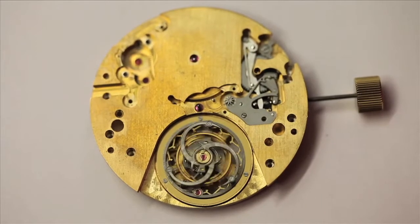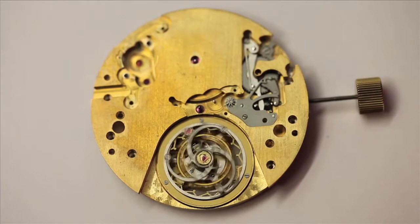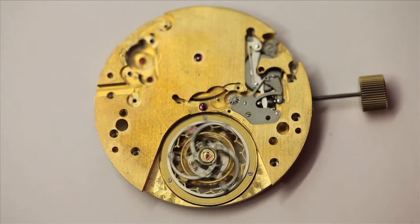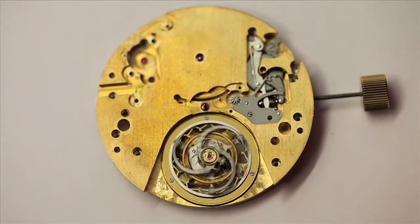This setup takes up a lot less energy than a conventional tourbillon, and as such, Frank Mueller were able to incorporate multiplying gears in the going train to speed up the tourbillon without compromising the integrity of the balance.